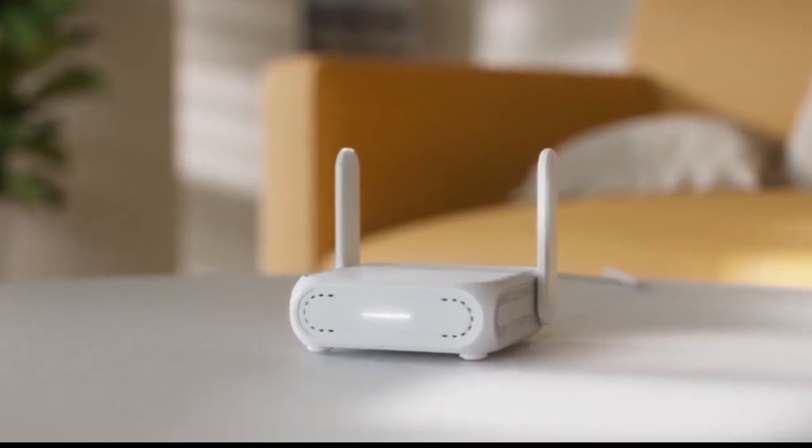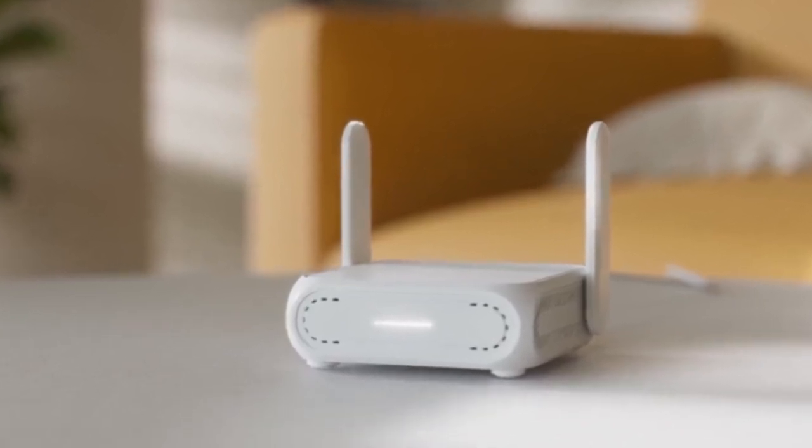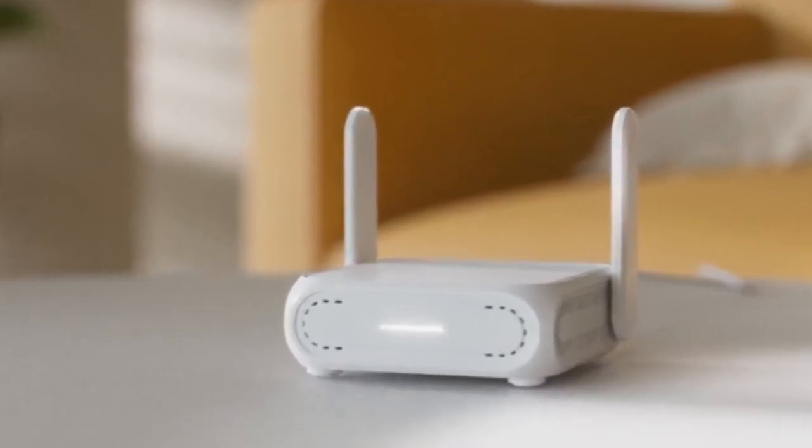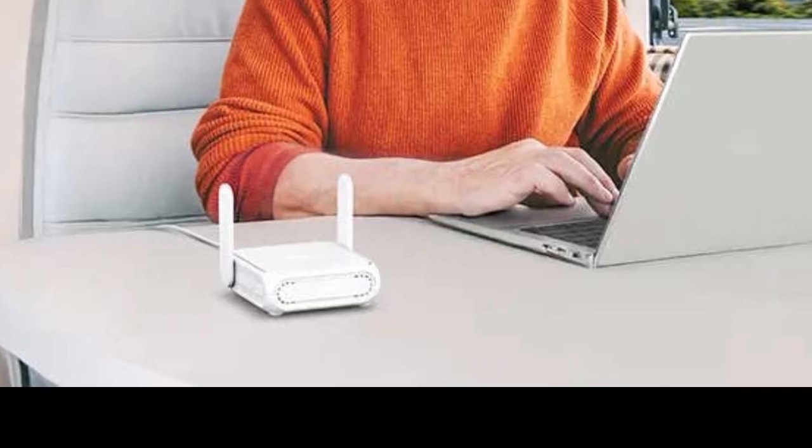On the go, it relies on USB tethering from a smartphone, but can also be used in WISP mode in public networks to create a private hotspot. The router is also usable at home and can be connected to a modem via Ethernet.